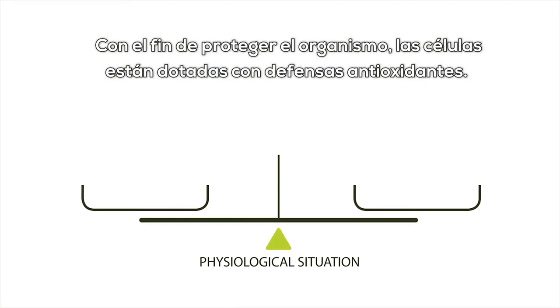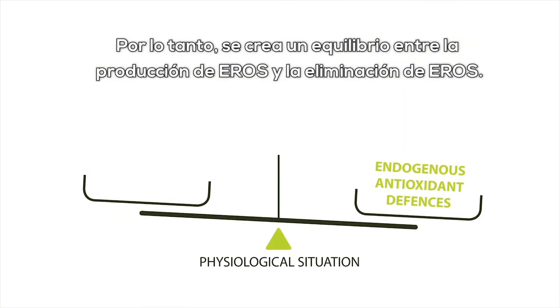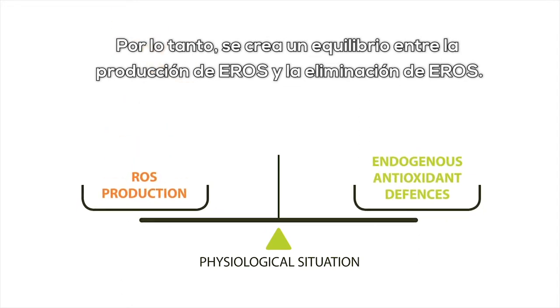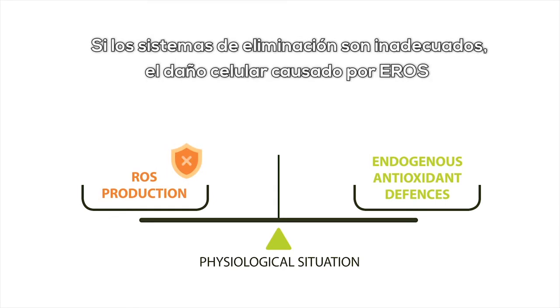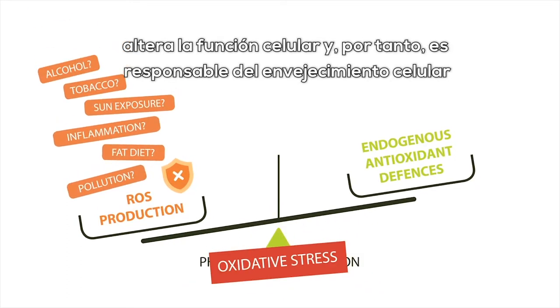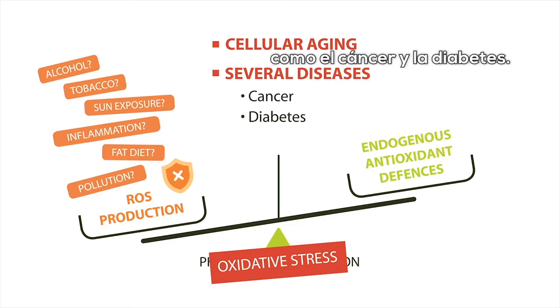In order to protect the body, cells are equipped with antioxidant defenses. A balance is therefore created between ROS production and ROS elimination. If the elimination systems are inadequate, the cell damage caused by ROS alters cellular function and is responsible for cellular aging and several diseases referred to as oxidative, such as cancer and diabetes.